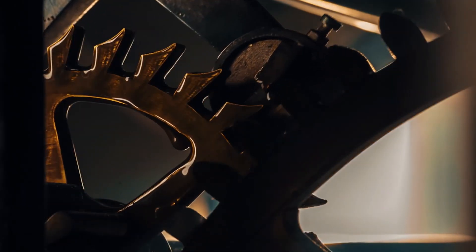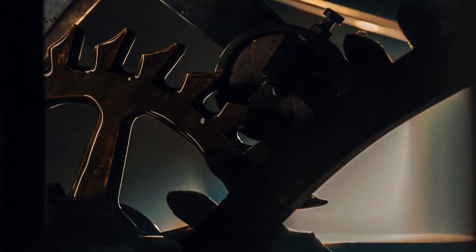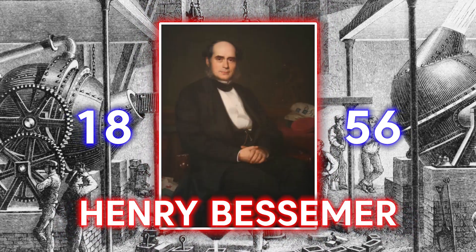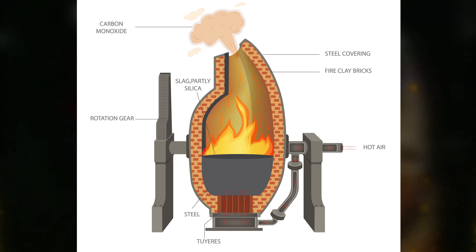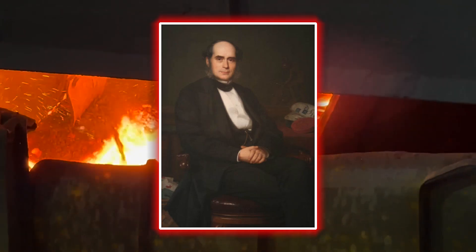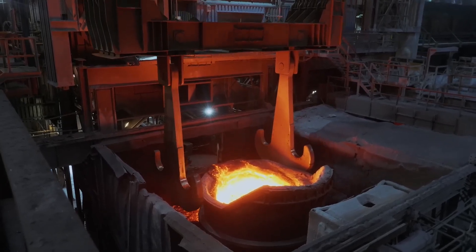The Industrial Revolution, starting from the mid-18th century, saw a major change in how steel was made. The Bessemer process, created by Henry Bessemer in 1856, enabled mass production of cheaply priced steel. His technique involved blowing hot air up through molten iron inside a container, burning off all foreign substances and leaving behind purer steel. Before this, making steel was expensive and time-consuming, but now tons of steel could be manufactured every hour, greatly decreasing its price and expanding its usefulness in industry and construction.